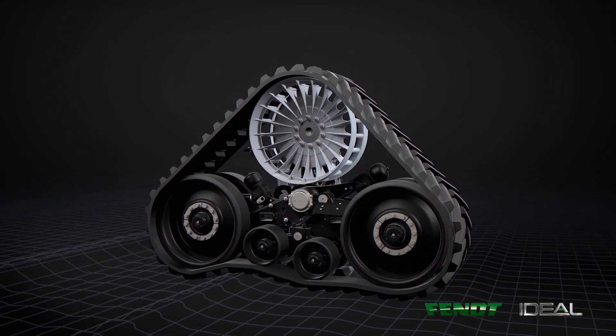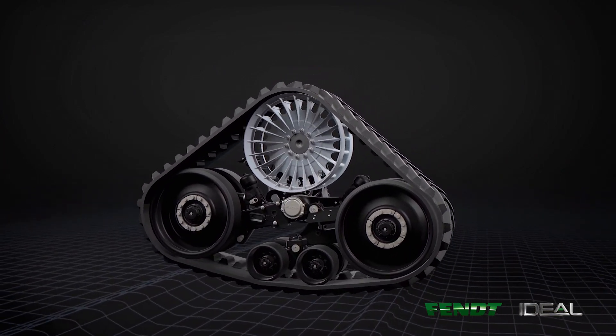Also with the track ride suspension, we see a nice smooth ride as we're operating through the field. It helps take some of the wear and tear off the operator as you move throughout the day.